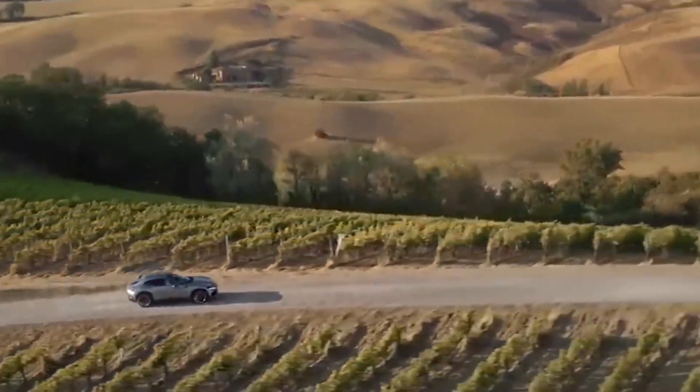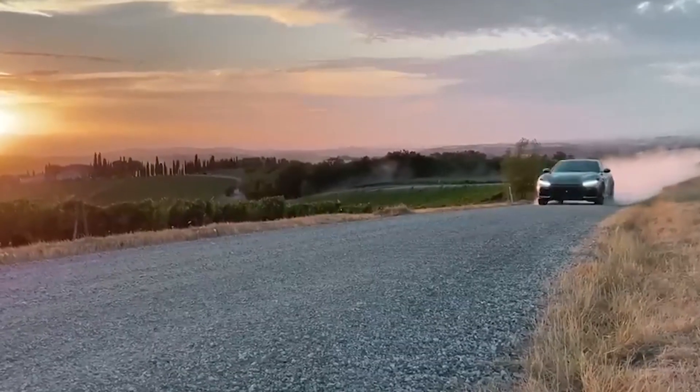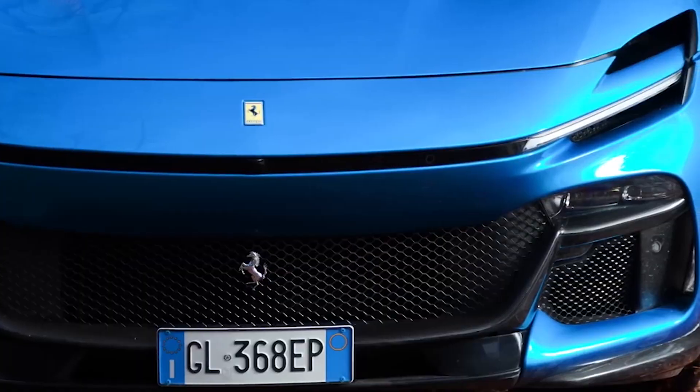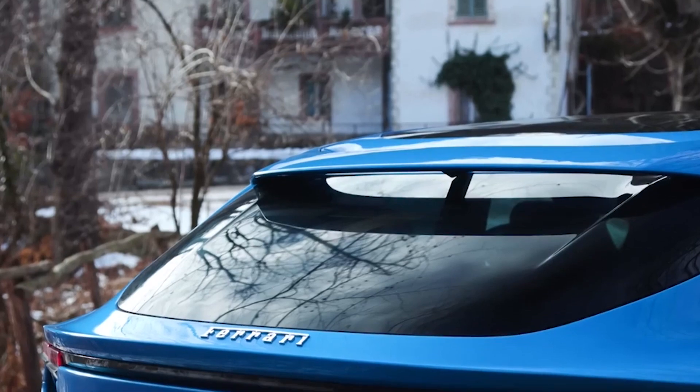Overall, the combination of advanced engineering, exceptional handling, and advanced technology is sure to make the new Ferrari SUV a highly sought-after vehicle among performance enthusiasts and luxury car aficionados alike.